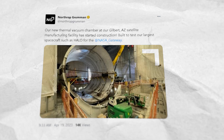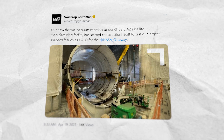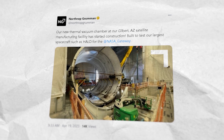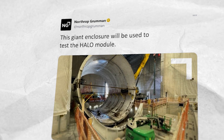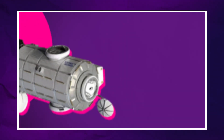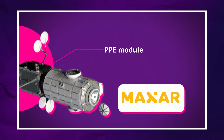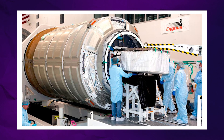On April 19th, Northrop Grumman posted a photo on Twitter of their new thermal vacuum chamber, which is under construction at their facility in Gilbert, Arizona. The company wrote that this giant enclosure will be used to test the Halo module. Prior to launch on the Falcon Heavy, Halo will be integrated with the PPE, or Power and Propulsion Element — another United States contribution to Gateway, coming from satellite company Maxar Technologies. This module is purely about function.